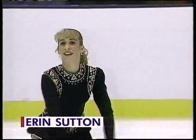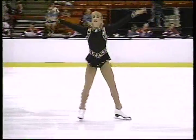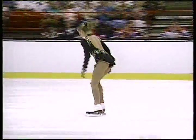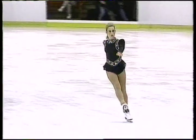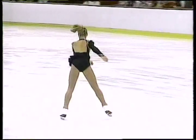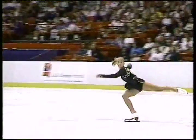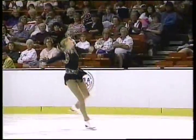A clean, well-skated program by 13-year-old Erin Sutton. Her combination of triple toe, double toe isn't as difficult as the lutz toe we saw earlier, but watch this reach and the air position. These are new jumps for her, and she looks like a seasoned veteran. She reaches back and she knows she's got it, because that double toe loop is so much easier than the triple.